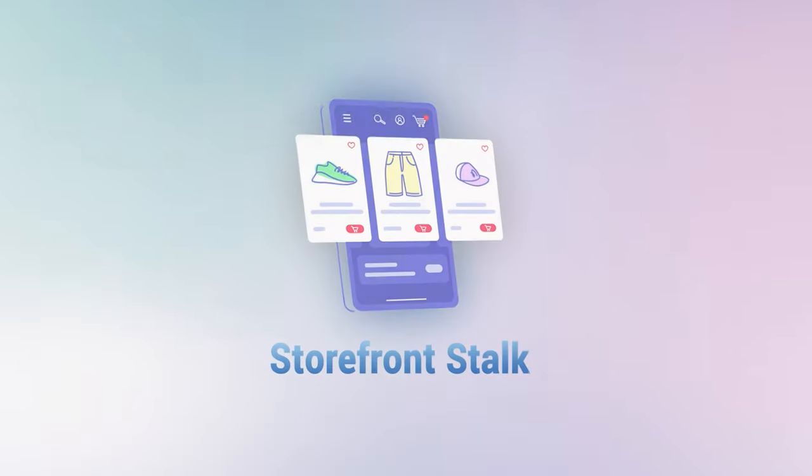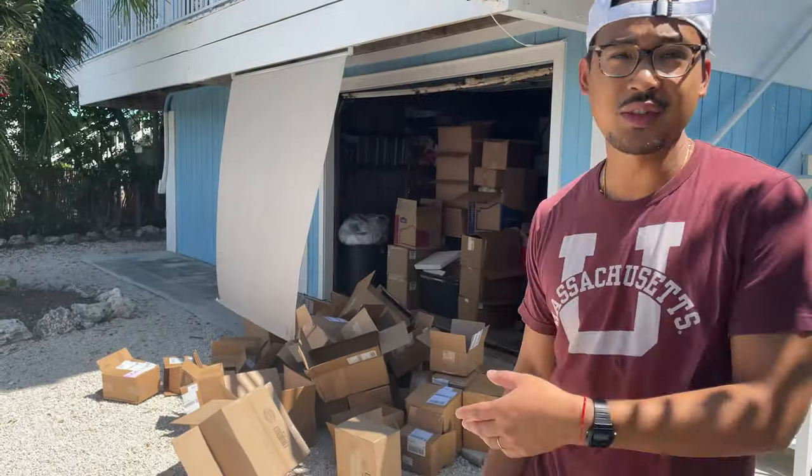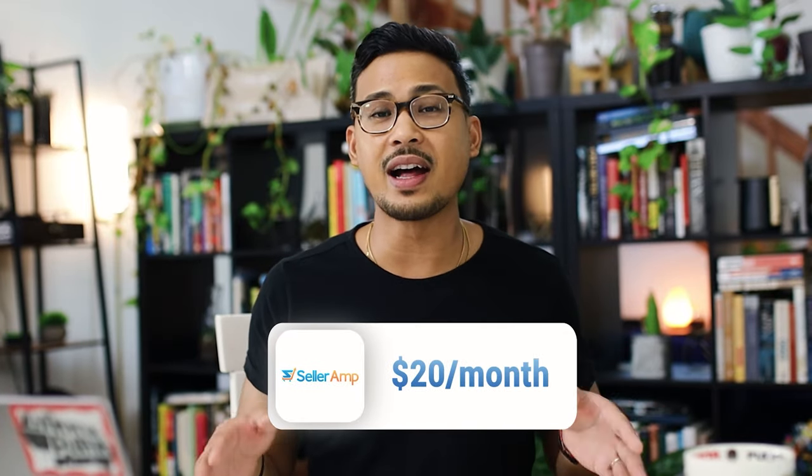Number twelve is Seller Amp. It works as a price calculator showing rankings and monthly sales, but what I mainly use it for is storefront stocking — going into someone's storefront to see what items they're selling. It's a great technique to find what kind of inventory is out there. When viewing storefronts, you can see the Keepa chart at a glance to check if Amazon is on the listing and whether the price is trending up or down. For $20 it's great value.